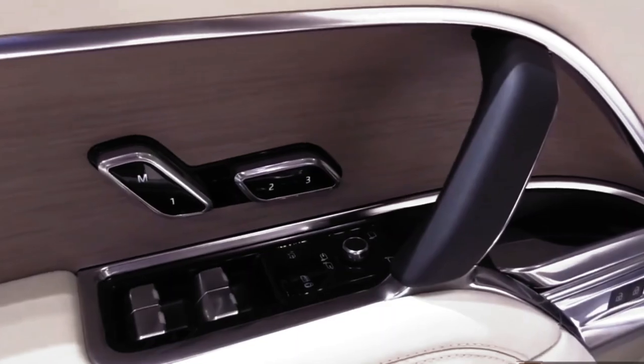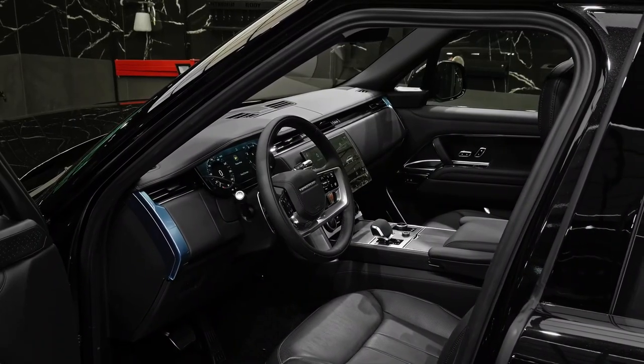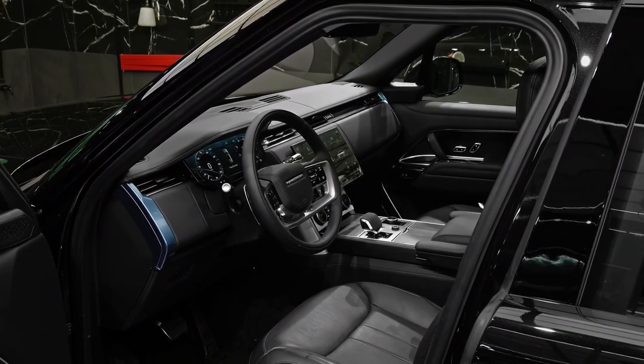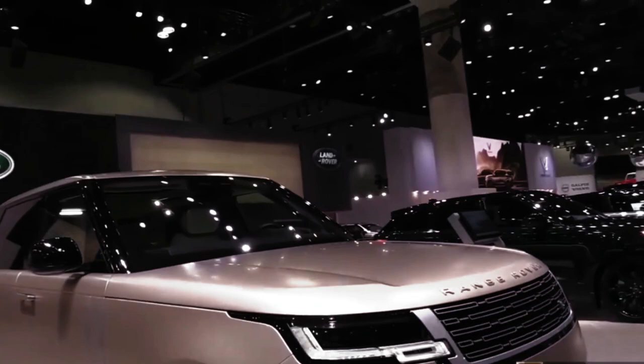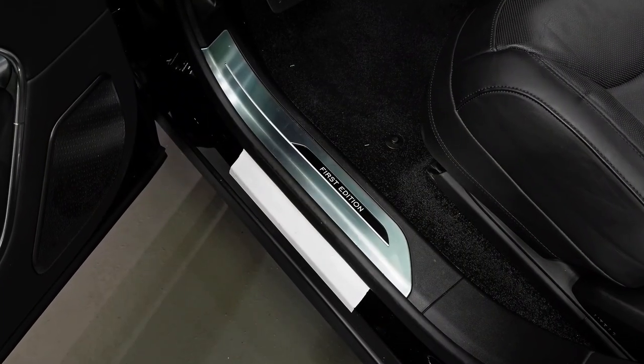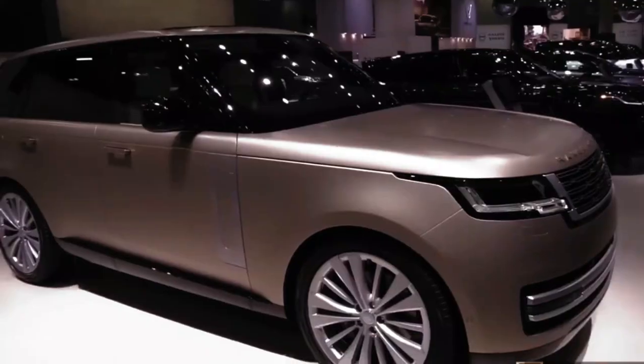You'd expect a 3.5 million Range Rover to handle the road like some sort of fluffy daydream, and you'd be entirely correct. It's incredibly easy to forget that you're driving — despite its bulk, the Range Rover First Edition is incredibly easy to navigate.